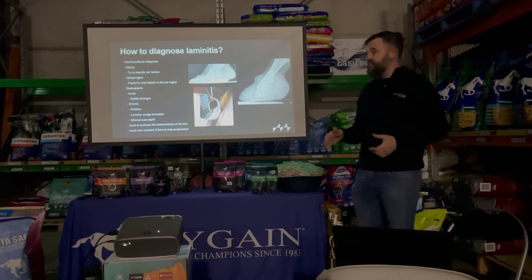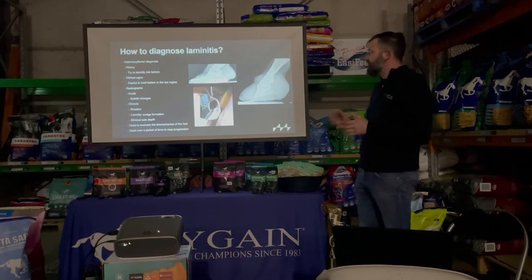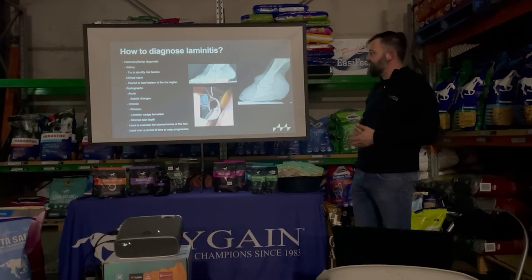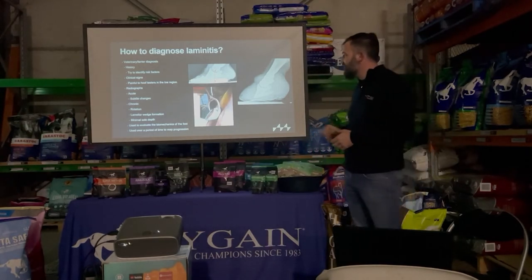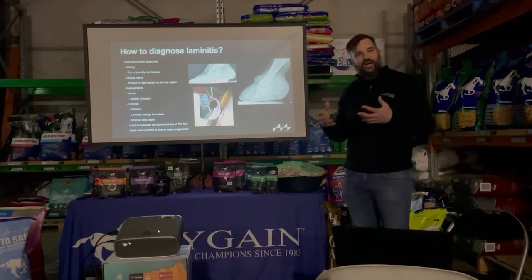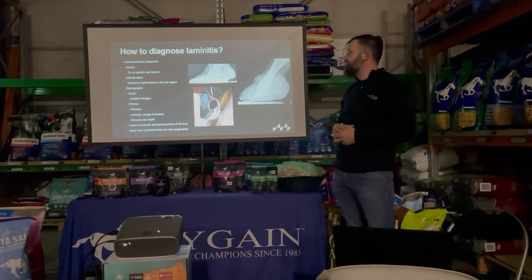From a veterinarian and farrier standpoint, diagnosis starts with history — identifying risk factors, underlying metabolic conditions, recent illness, or potential overload. We look at clinical signs: increased digital pulses, weight shifting, laying down, lameness. We'll also use hoof testers — some laminitic horses will be painful over the toe — but just because a horse isn't painful to hoof testers doesn't mean it doesn't have laminitis. In summer with retained, thick, hard sole you may not be able to apply enough pressure to elicit a pain response.